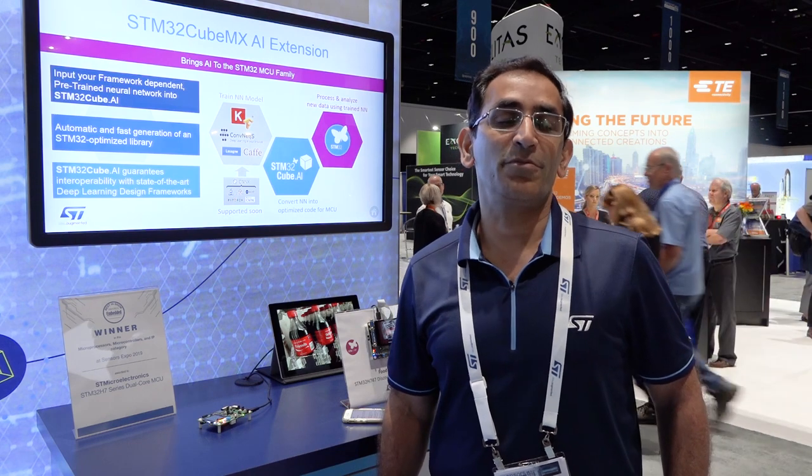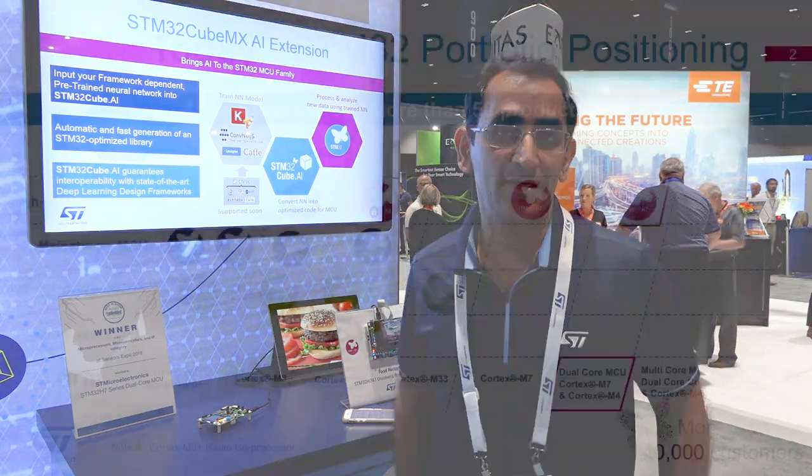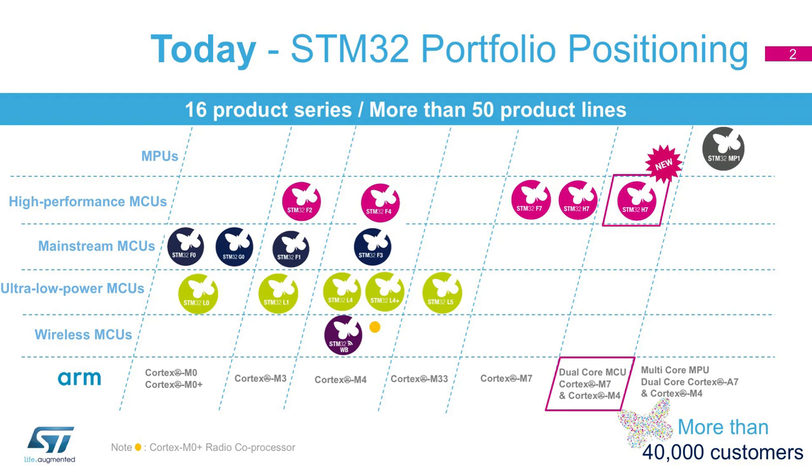My name is Ram Kumar and I'm the product marketing engineer for STM32 and STM8 product lines for STMicroelectronics. Today I take this opportunity to introduce you to the world's most powerful MCU, the dual core STM32H7 product line. With this product line, we are bringing to market the highest performance MCU delivering around 3224 CoreMark using our dual core configuration.